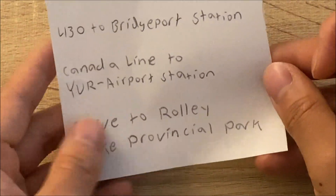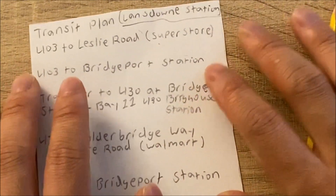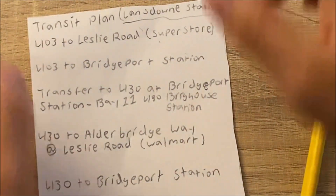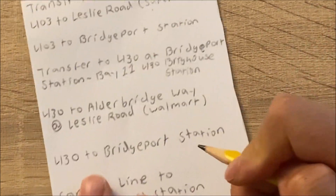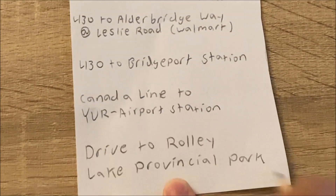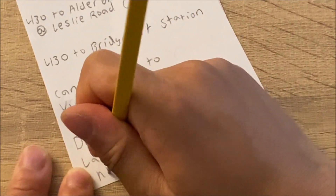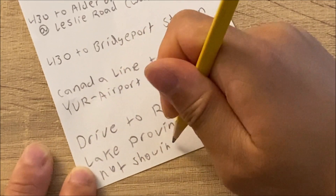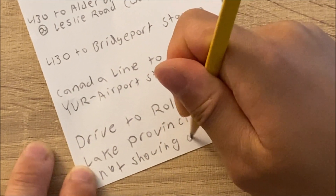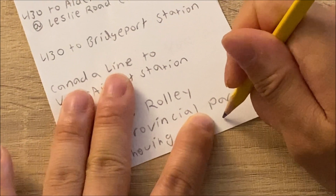And then finally we'll drive to Rolley Lake Provincial Park. I'm not going to show me driving there because for safety reasons it's illegal to let go of your steering wheel — so I'm not going to show me driving.